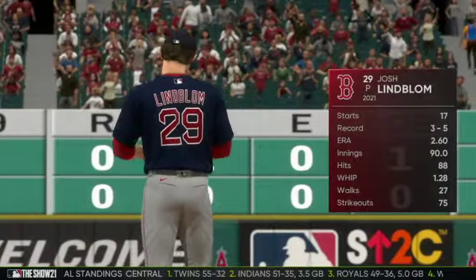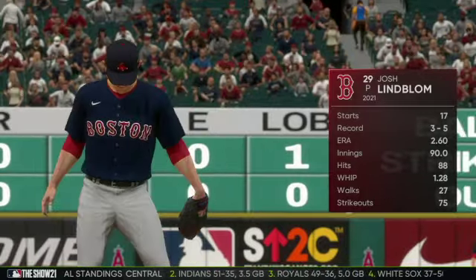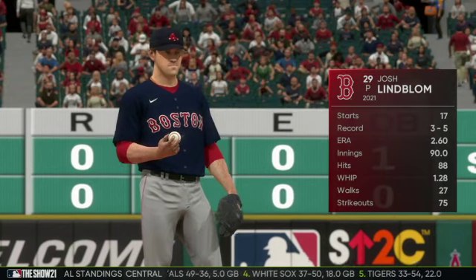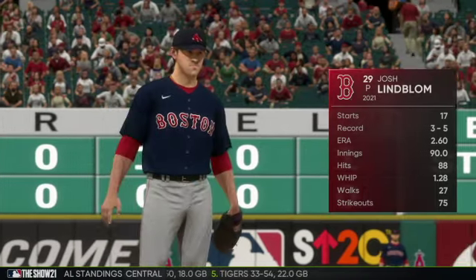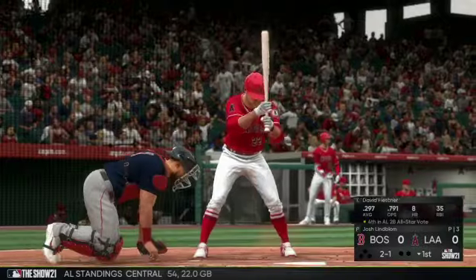Josh Lindblom is on the mound for game two. This guy's had a solid year up to this point. With all the high-scoring games, he has an ERA sub-three, and that's saying something. If he continues to do that, you're going to see a really good performance out of him in this one.